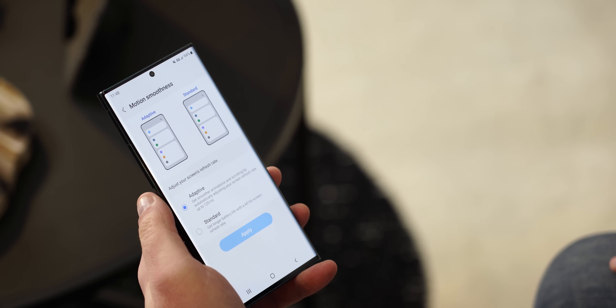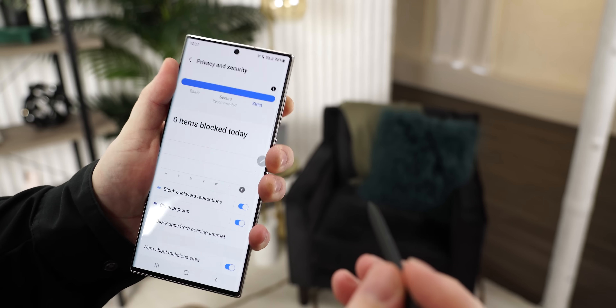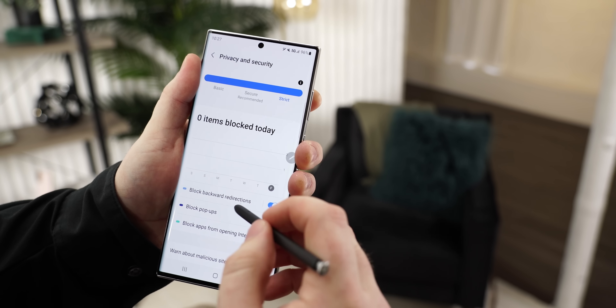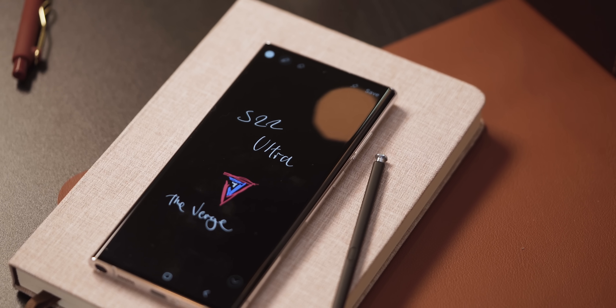As for software, the S22 Ultra runs Android 12, so you've got more control over privacy and things like your camera and microphone than ever before. There are a few new tricks here and there, like the option to share your screen in Google Duo, but not in Teams or Zoom, which is kind of a bummer. And then there's the S Pen.